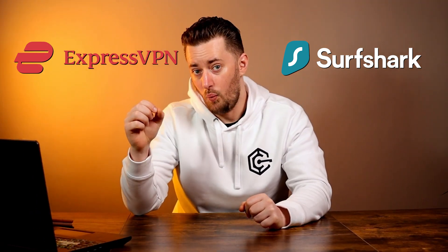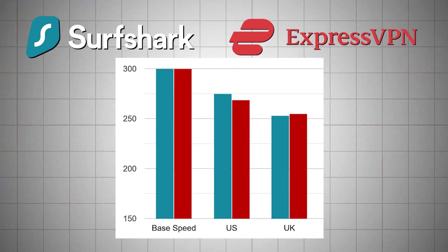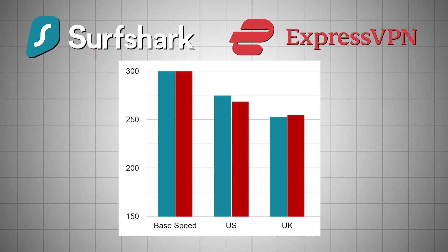But there's much more to a VPN than just protection. That's why it's time to raise another question: in a Surfshark VPN versus ExpressVPN comparison, which one works better? To find that out, I ran a speed test. And although Surfshark is a cheaper VPN, it was actually faster.